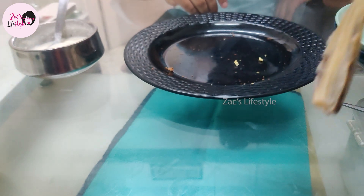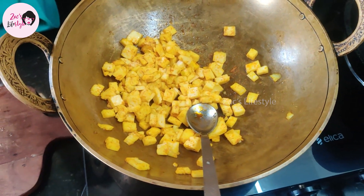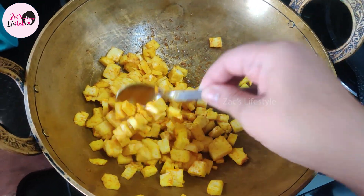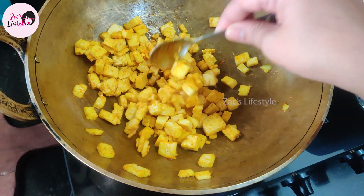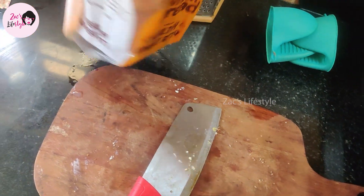Now we have prepared for breakfast. This is the paneer sandwich. We cut the paneer and add wheat bread.